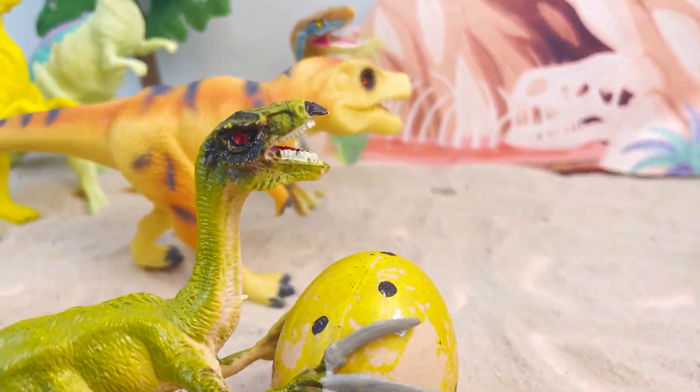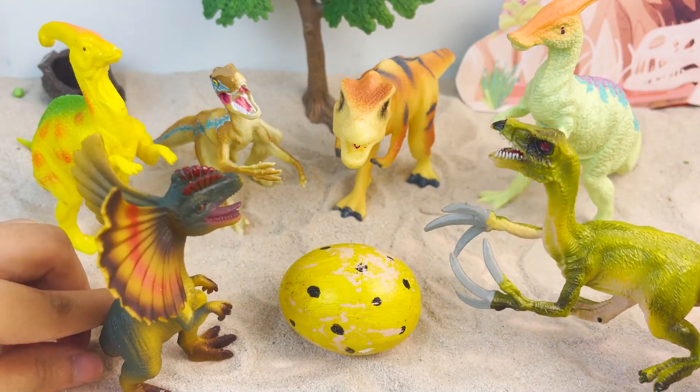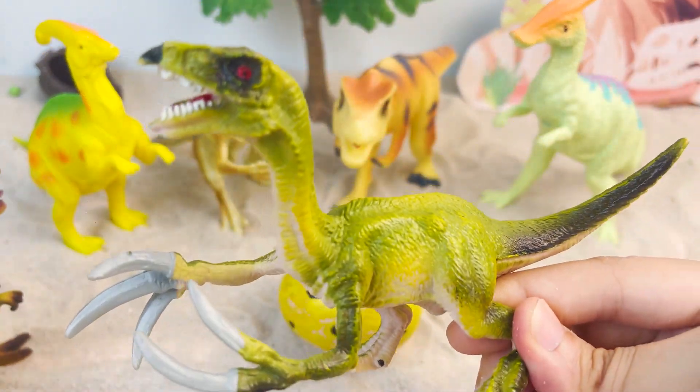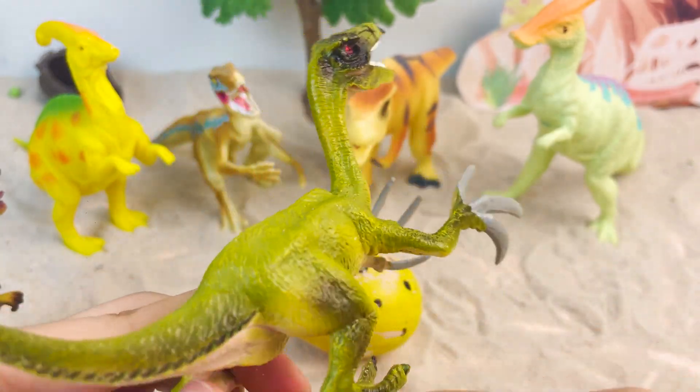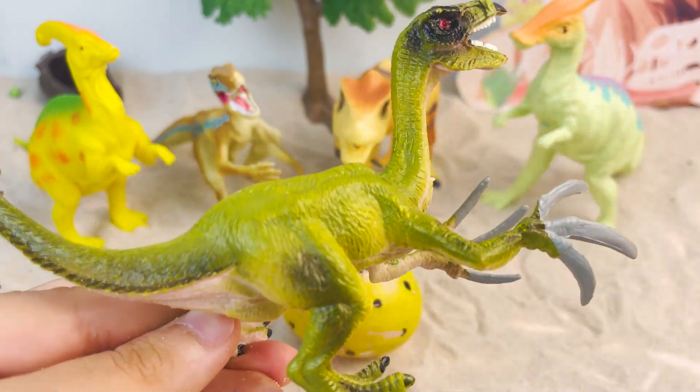Little ones, don't be like the dinosaur cars! Now let's learn about the dinosaurs in this story! Terezinosaurus was a huge three-fingered dinosaur and it had feather-like feathers on its forearms!